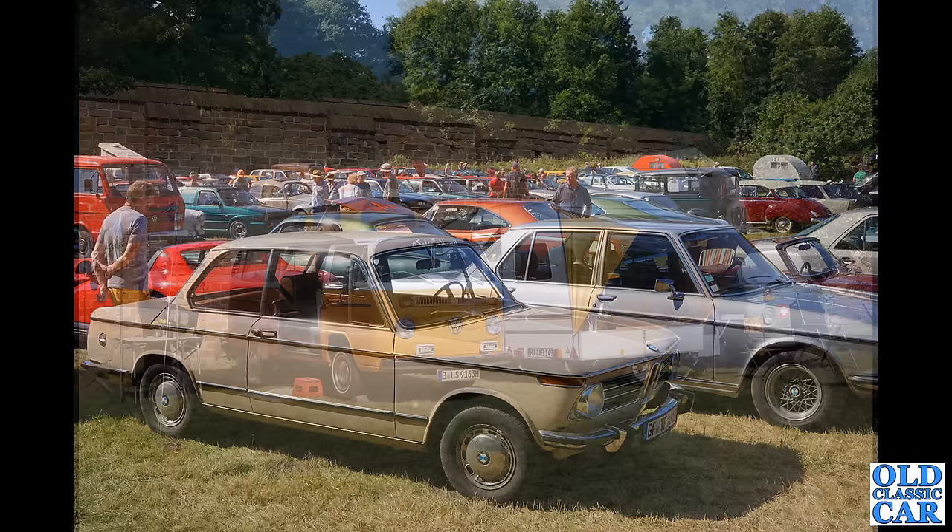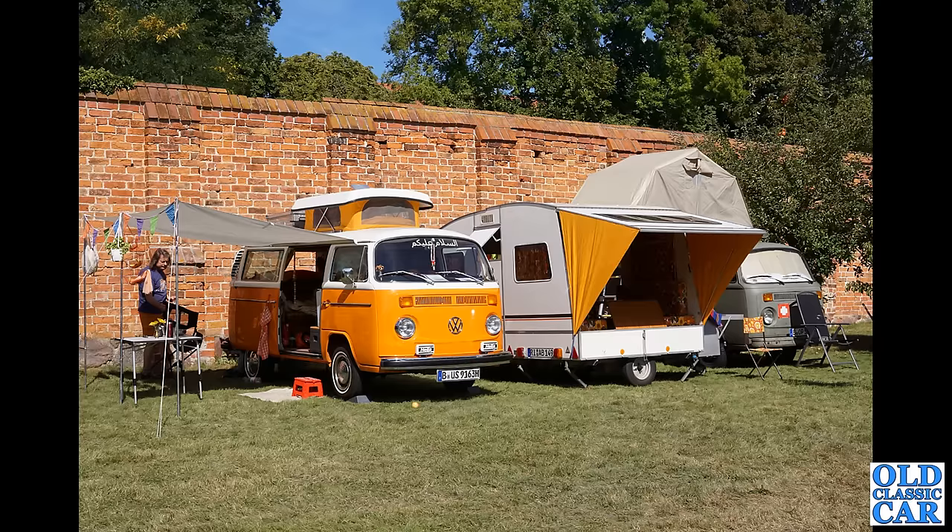A couple of classic bay window VW campers complete with a folding caravan in the middle — what a great setup that is. I do like that wall as well.